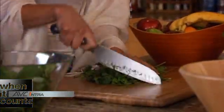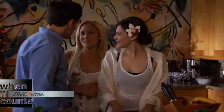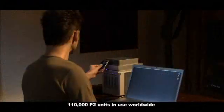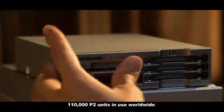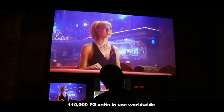P2 cards are dependable, solid-state storage devices that allow you to record AVC Intra 100 or even DV. With over 100,000 P2 units in use, P2HD is quickly becoming the world's standard for master quality file-based IT production.